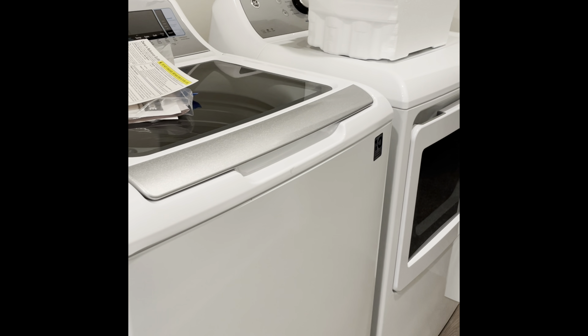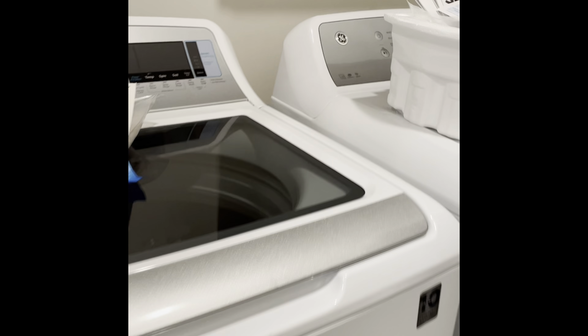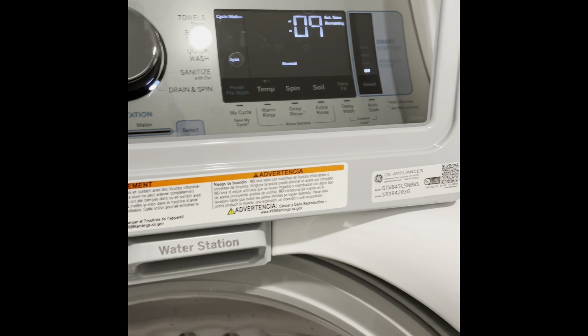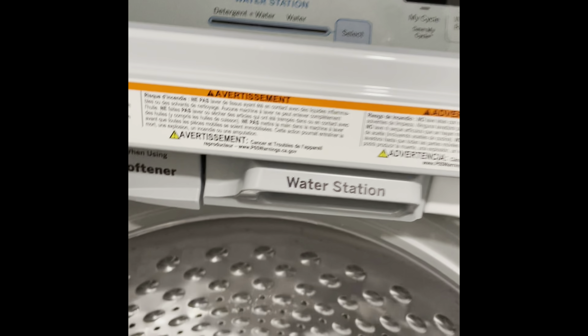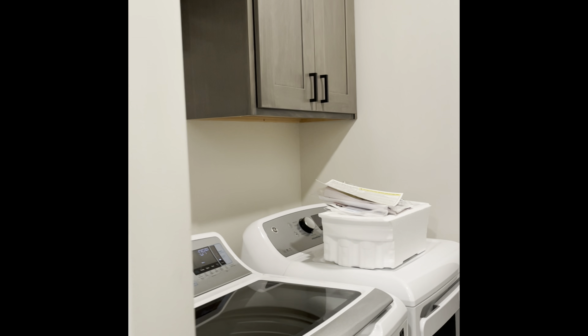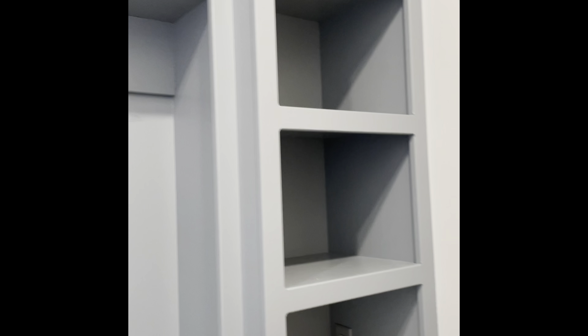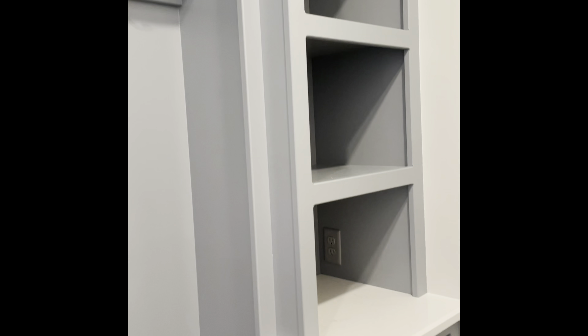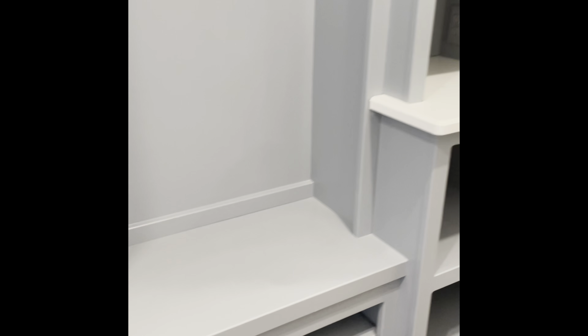This is the laundry room — we got GE appliances, washer and dryer. I've been using this washer and dryer combo and it's pretty good. The only complaint is how deep it is. I'm 5'3" and I'm tiptoeing — I cannot reach the bottom. Maybe this means hubby will have to do all the laundry — in my dreams! This is our mud bench, and right now it's been our catch-all for everything.